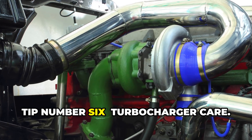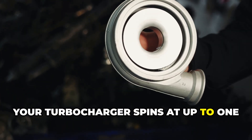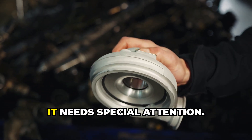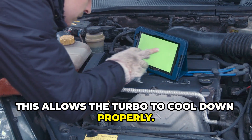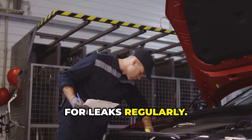Tip number six: turbocharger care. Your turbocharger spins at up to 150,000 RPM and operates at temperatures exceeding 1,000 degrees Fahrenheit — it needs special attention. Always allow your engine to idle for 30 seconds before shutdown, especially after hard running; this allows the turbo to cool down properly. Check the air intake ducting to the turbo for leaks regularly.